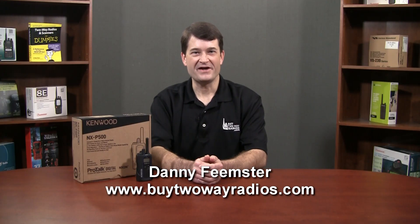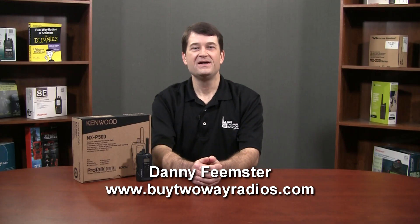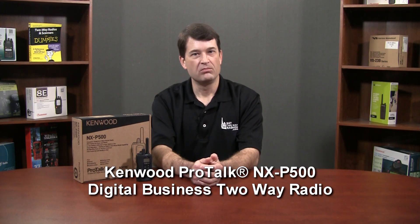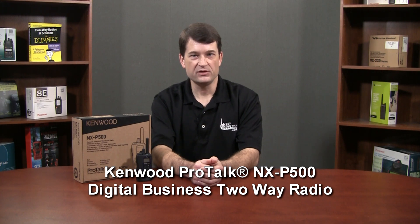Hi, I'm Danny with BuyTwoWayRadios.com. As seems to be the trend, prices on high quality digital radios continue to fall. More evidence for this is the recently released NXP500 from Kenwood, which retails for only $239.